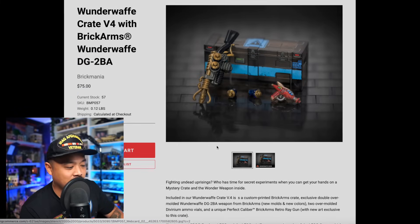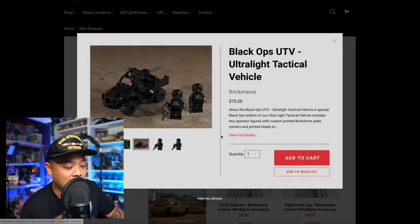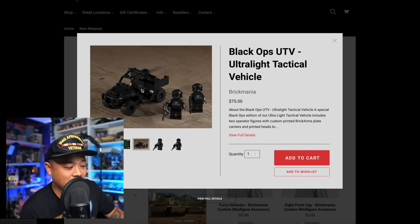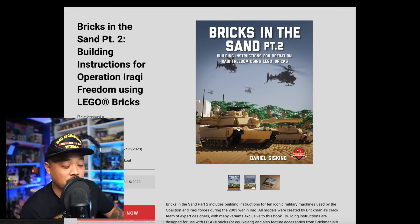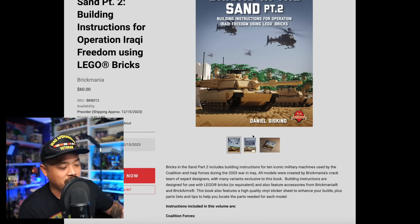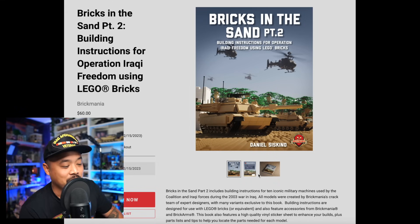At the same time, they have the Wonderwuff Crate Version 4 — something they've been doing every year — for around $75, which is pretty cool. There's also the Black Ops UTV for $75 with a build and two minifigs, which is not so bad. There's not a lot of printing going on — a little bit on the vest, the head, and a 3D printed helmet. They also have Bricks in the Sand instructions available online. I recommend sourcing bricks yourself through BrickLink to save money.